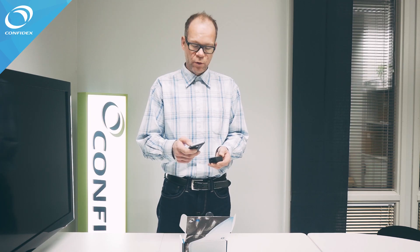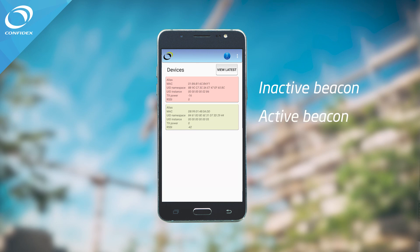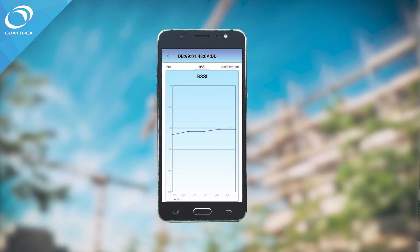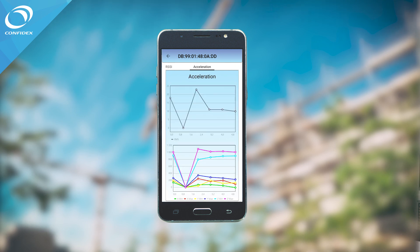The mobile app can also be used to view data from the device: the identity information it's sending, RSSI values, and accelerometer values.